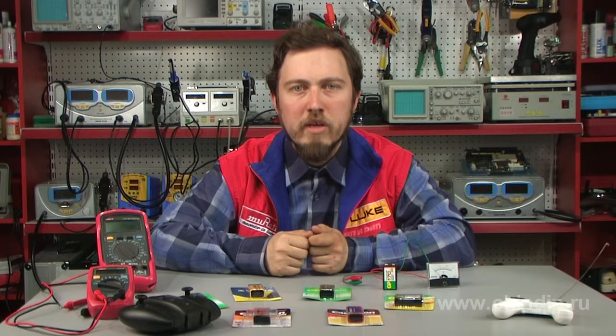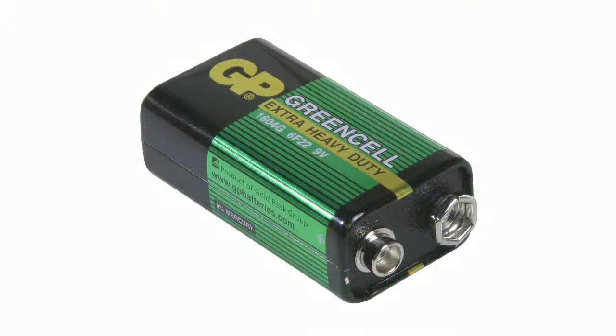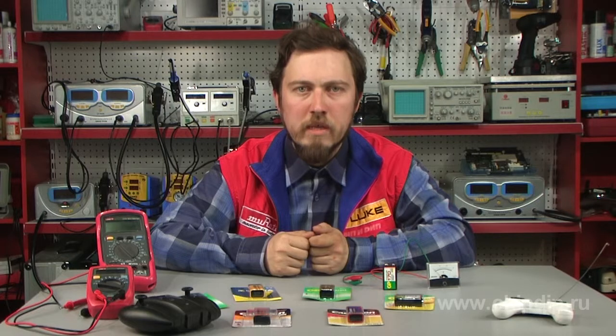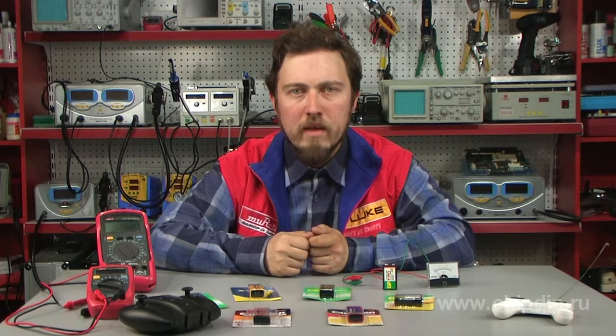This battery is designated as 6F22 for salt batteries, and 6LR61 or 6LF22 for alkaline batteries. The battery capacity is 0.5 Ah, but its actual capacity, due to self-discharge and storage conditions, is 2 or 3 times lower. The internal resistance of the Krona battery is 34 Ohm. The Soviet industry produced common salt batteries as well as alkaline batteries of the same dimension type.